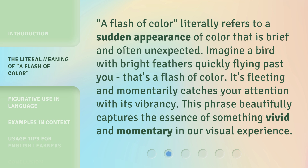It's fleeting and momentarily catches your attention with its vibrancy. This phrase beautifully captures the essence of something vivid and momentary in our visual experience.